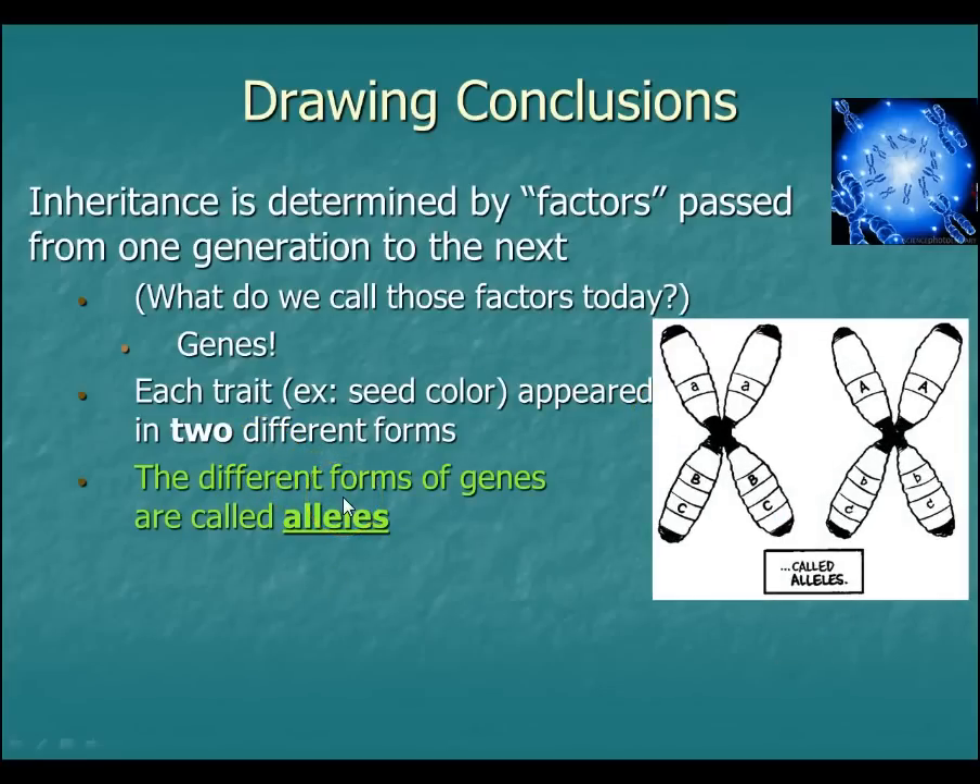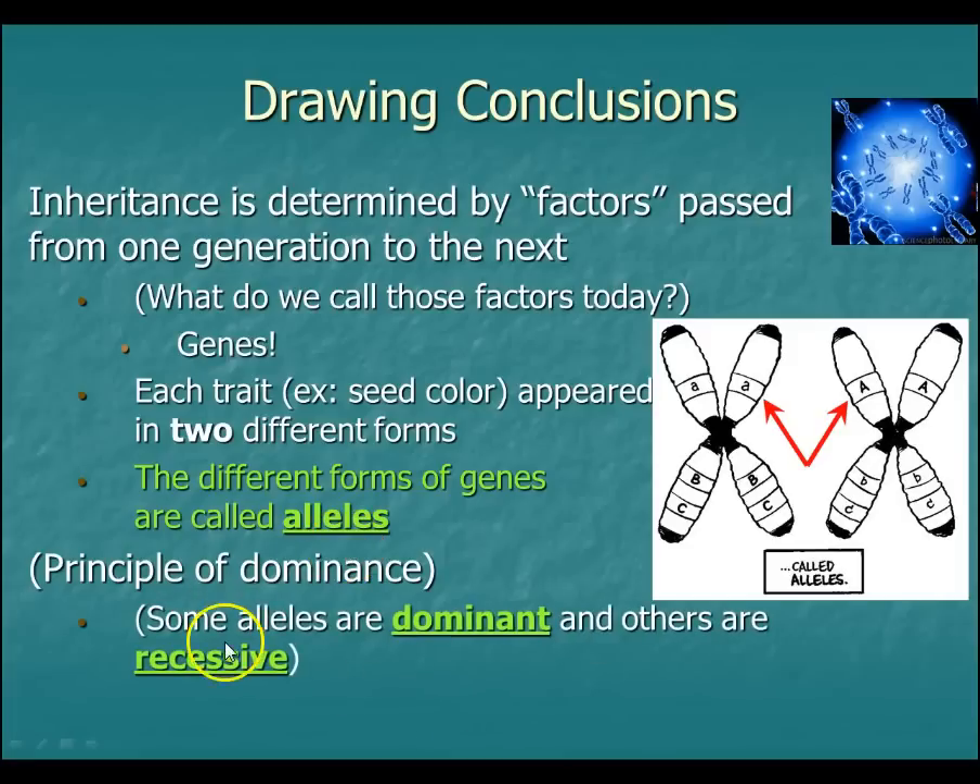Like if we have the trait as eye color, you've got blue eyes, green eyes, brown eyes, hazel — all of those are different alleles of the original trait. Some alleles are dominant and some are recessive — different versions of that same trait. We came up with the principle of dominance: the yellow allele was dominant and the green allele was recessive. Yellow overshadowed the green.